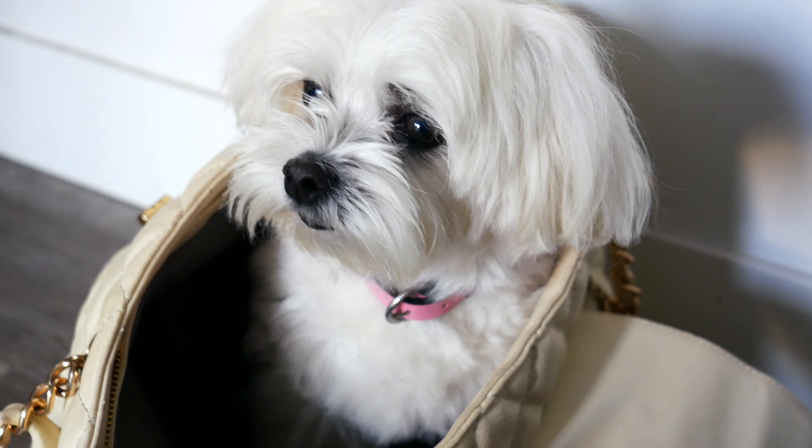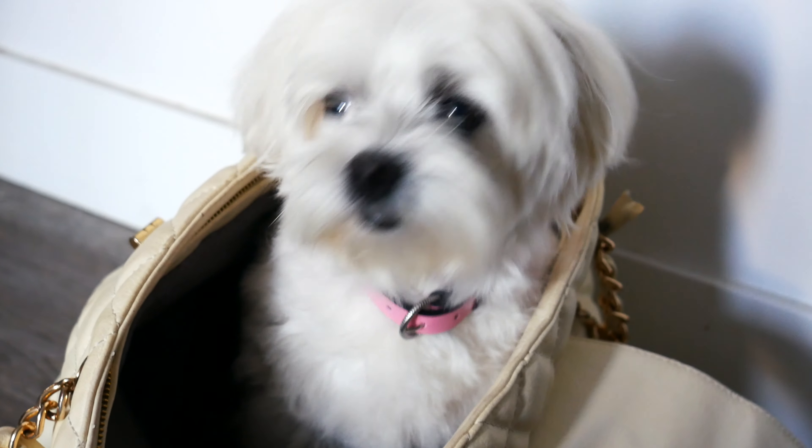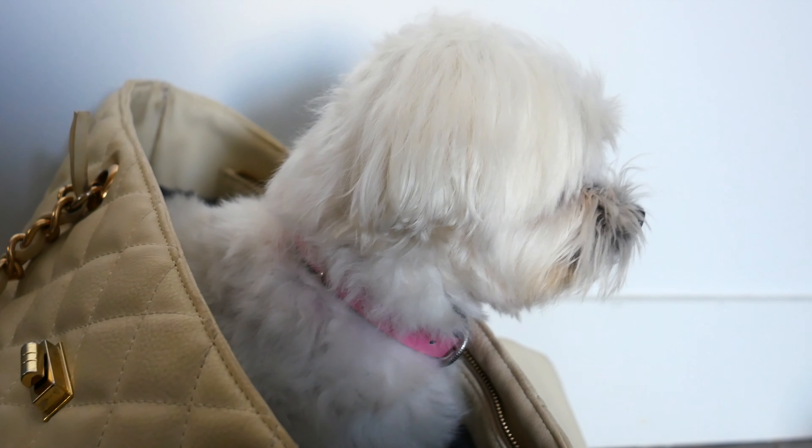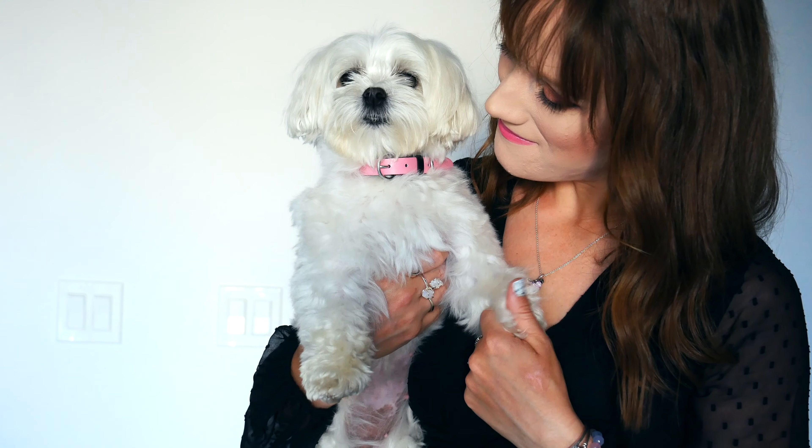Let's get started with the pet collar first. The pet collar I'm reviewing is called the Pink Leather-Free Fabric Pet Collar. There's also a black option available. Currently these are the only two colors, but I would love to see Pandora offer more colors — let me know what you guys think down below.